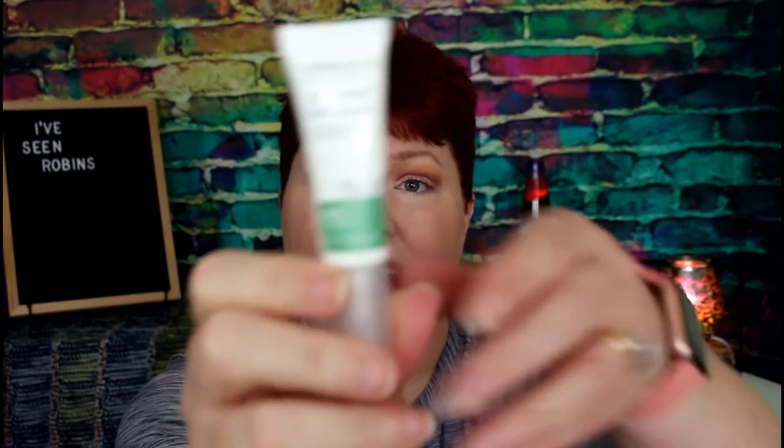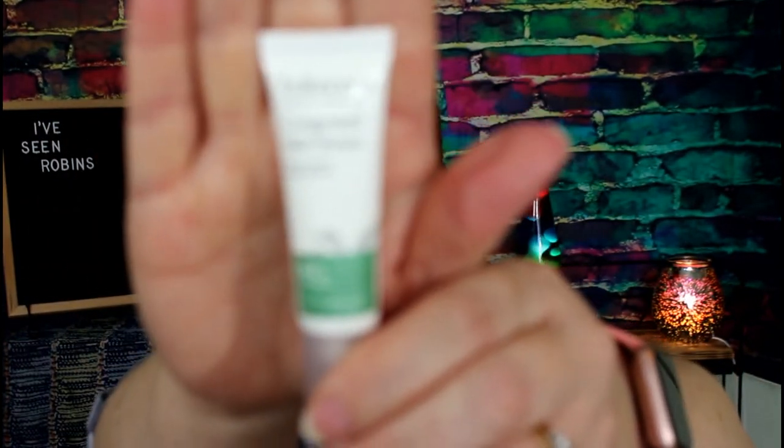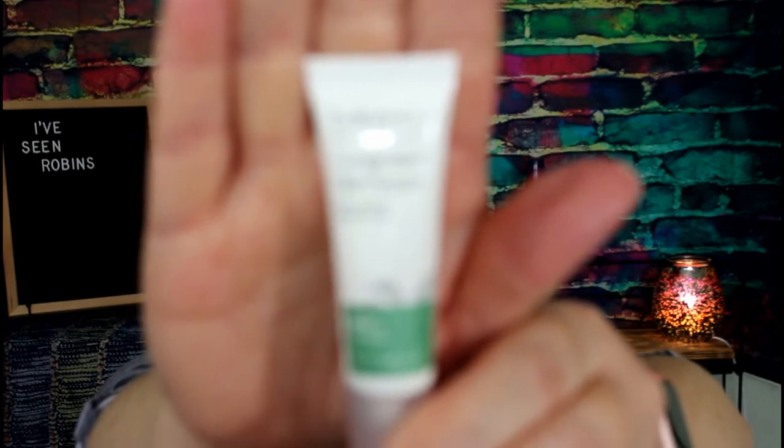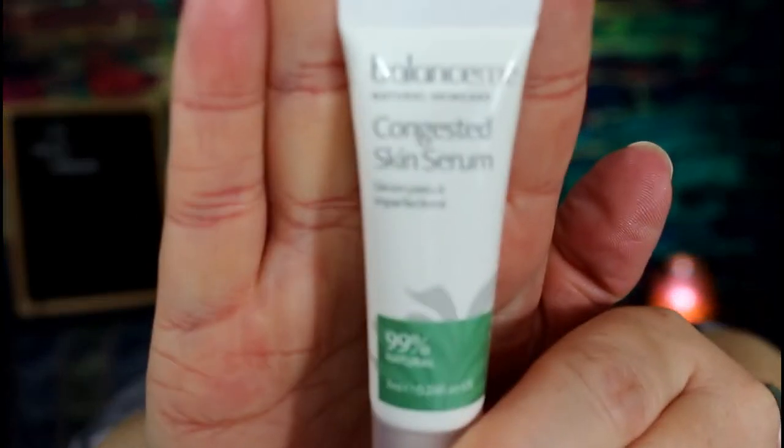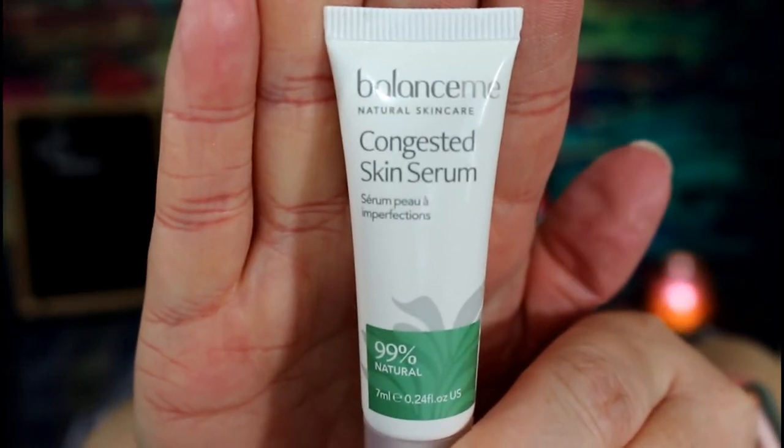I've got a couple of skincare items here. This is a Balance Me Congested Skin Serum — I think I got it in my Ipsy bag. I don't have congested skin, so I don't need a congested skin serum. Yeah, whatever — it's going.